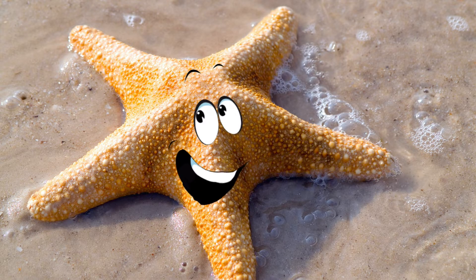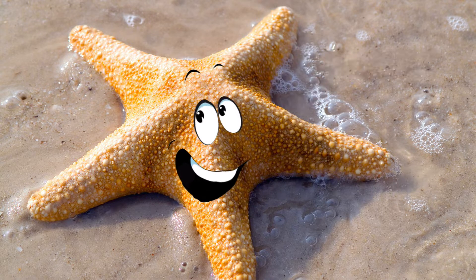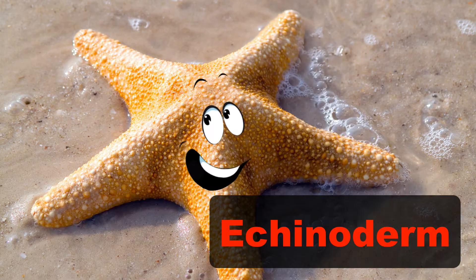Hello everybody, my name is Sammy — Sammy the starfish. And I had such a great time meeting with Cadence, Quinn, and Gus on their vacation and teaching them about me, starfish, that I wanted to teach you too. Starfish, like me, are part of a group of animals called echinoderms. And echinoderms means spiny skin.